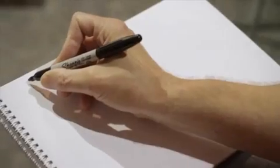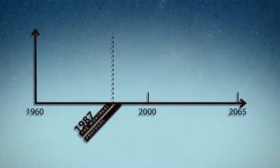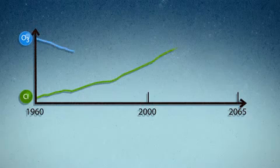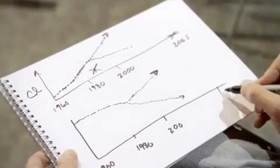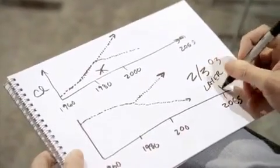We did a study here in which we looked at what would have happened if chlorofluorocarbons just kept increasing steadily with time. As we went from 1960 into the future, chlorine was going up and up and up. What if chlorine wasn't regulated? What if the Montreal Protocol did not occur? Chlorine would have kept going up and ozone would have kept heading down and down and down. By the time you got out to 2065, two-thirds of the ozone layer would be gone.